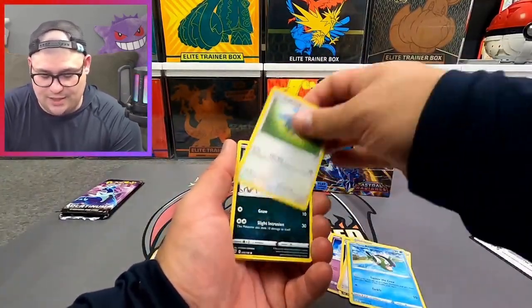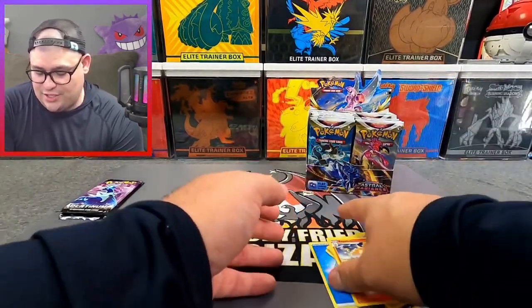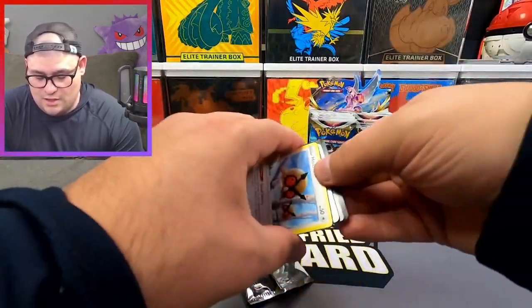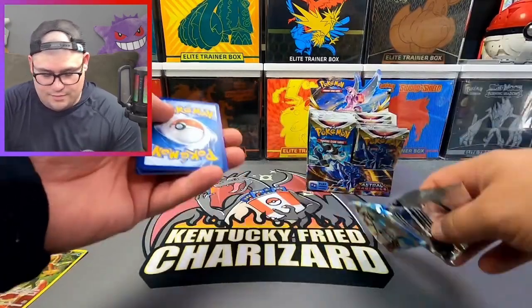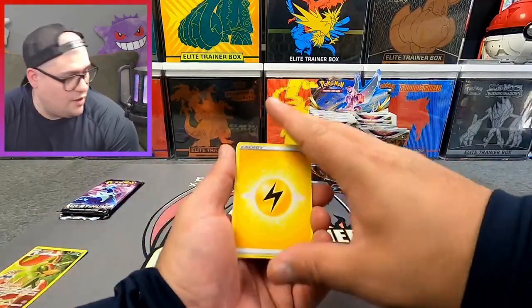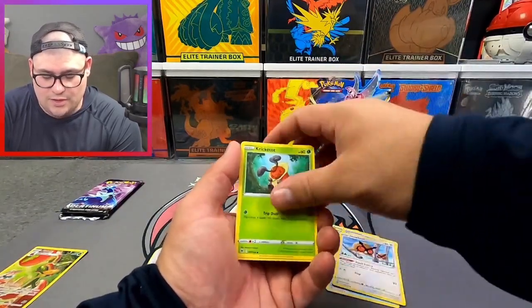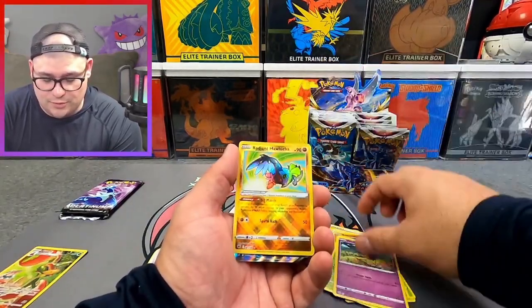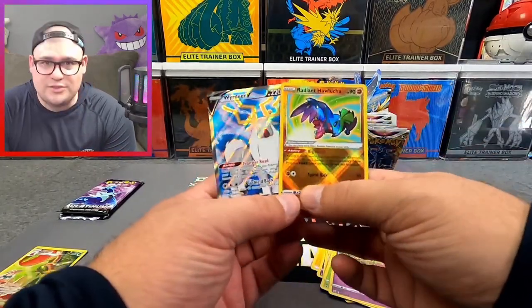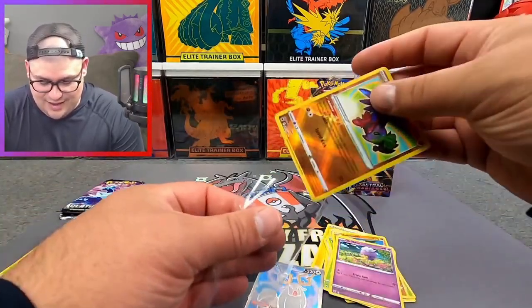First pack: Overqwil, Kleavor, Basculin, Glameow, Poochiena, Swinub, Qwilfish, Salandit, and a Rapidash non-holo. Second pack starting off with Lightning Energy, Zisu, Hoothoot, Kricketot, Tsurugi, Wugtrio, Combee, Dripblim — we got a Radiant Hawlucha, something behind it, and a full art Wyrdeer V! Double banger pack action right there. I'll take that any day.